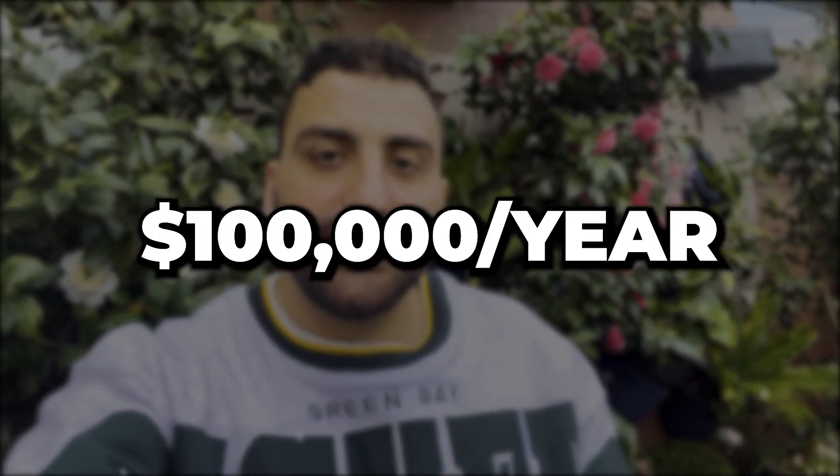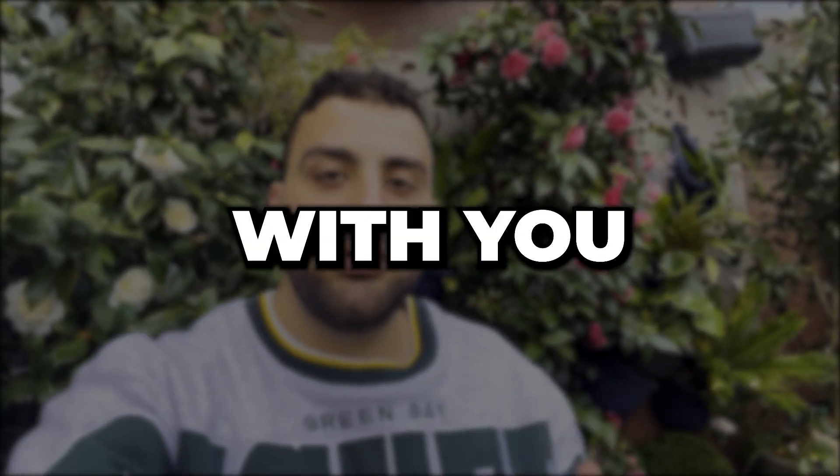I save my client over a hundred thousand dollars a year using the automation system I'm sharing with you today. We're going to break down the problem, and I'll give you a walkthrough on the exact process they had before compared to what it looks like now — it's like day and night. I'm also going to share the three tools we use to make this possible and give you a detailed look into the actual automation. Keep in mind, this wasn't all a smooth process. We hit three major roadblocks along the way, and I'll share those and, most importantly, how we tackled them head on.